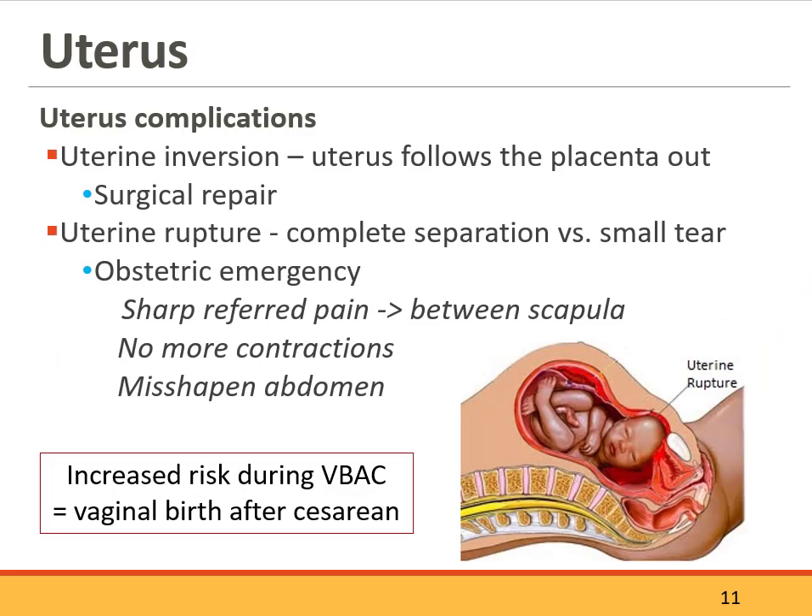Sometimes there's a uterine inversion, which means the uterus comes right out with the placenta — the placenta doesn't detach appropriately. It's sort of like pulling your hand out of your sweater sleeve and the rest of the sleeve comes out. This requires a surgical repair, so mom does have to go to the OR to have it reinserted. It's not an emergency situation, but it is addressed immediately.